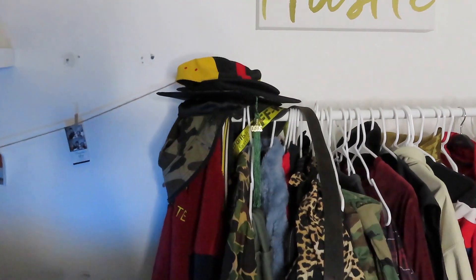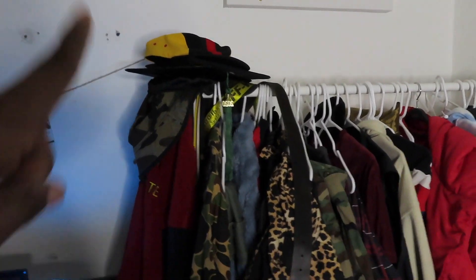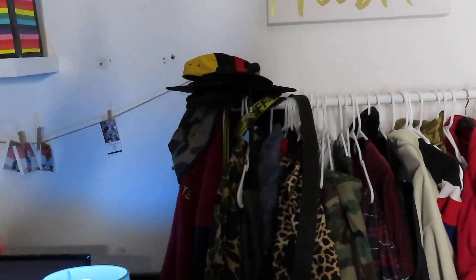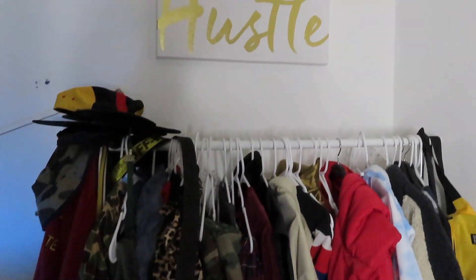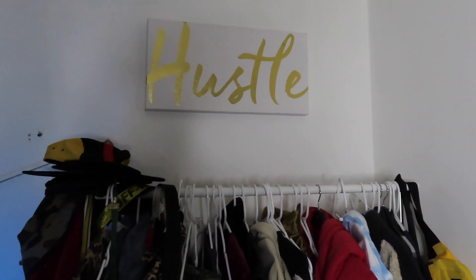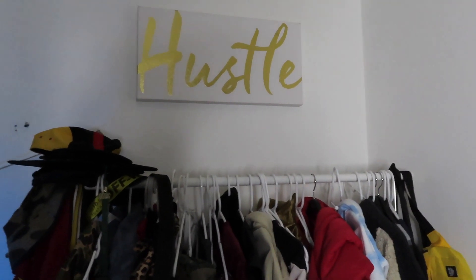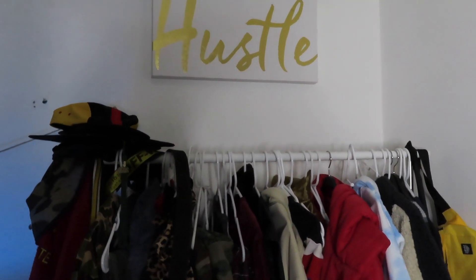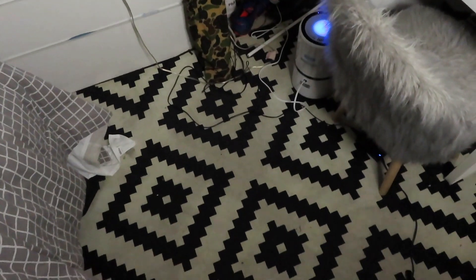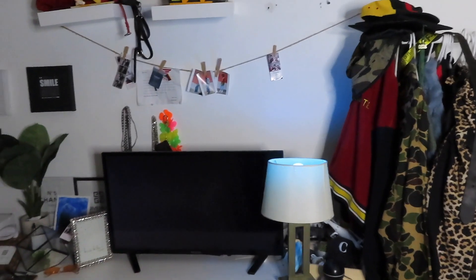On the side here I just have all my caps — even my graduation cap — bucket hats, et cetera. Most of my bags are kind of scattered everywhere. Over here I had this in my last room tour and I love this sign — it says 'Hustle.' It just reminds me every day when I wake up to hustle and not forget what I have to do. I got this from TJ Maxx. This is my carpet, it's from Ikea.